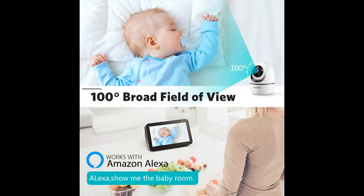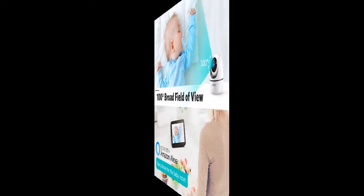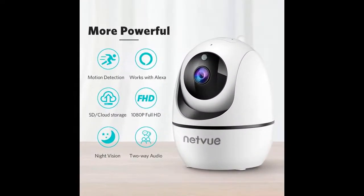24/7 live stream video can be shared with your loved ones via the NetVo app. You can enjoy happy memories with your family by using the NetVo camera.